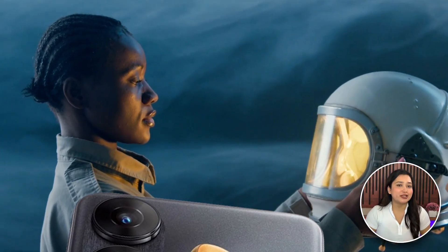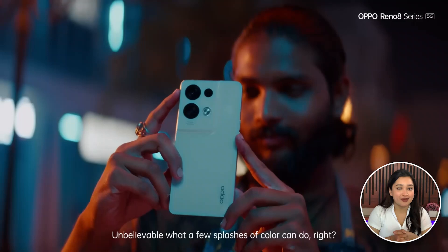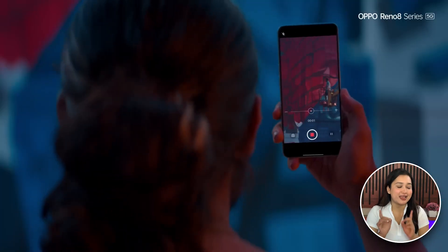Its teaser image confirms that the phone will come in both a leather back and standard version. The most interesting thing about this phone is that it has a triple rear camera and a next-gen AI portrait camera.